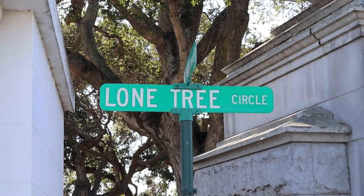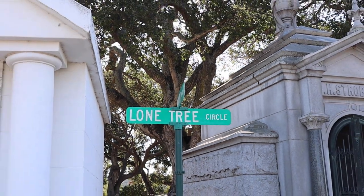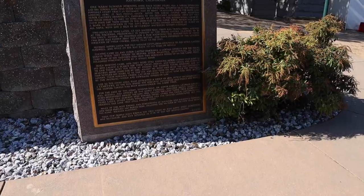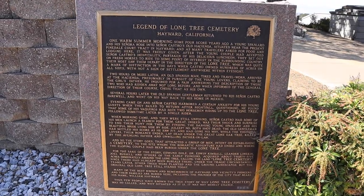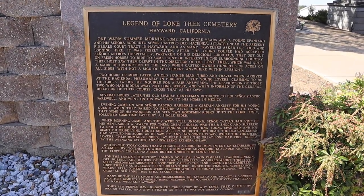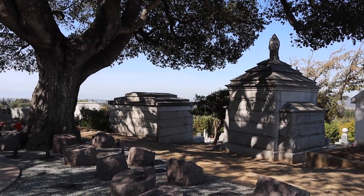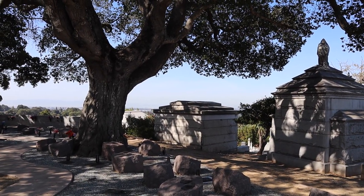The reason I wanted to pay a visit to Lone Tree Cemetery was because of its legend that revolves around this old oak tree. The city even created a plaque with the entire story of forbidden love that resulted in tragedy hundreds of years ago, making you believe that this really is a true story.